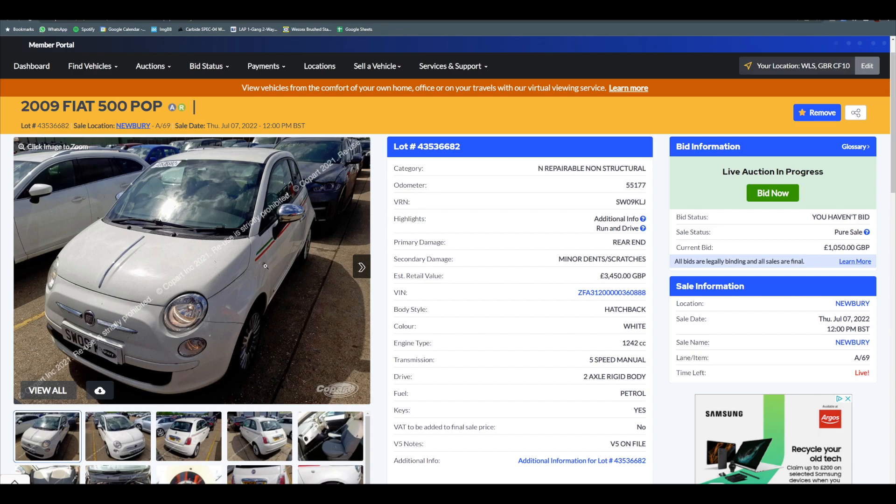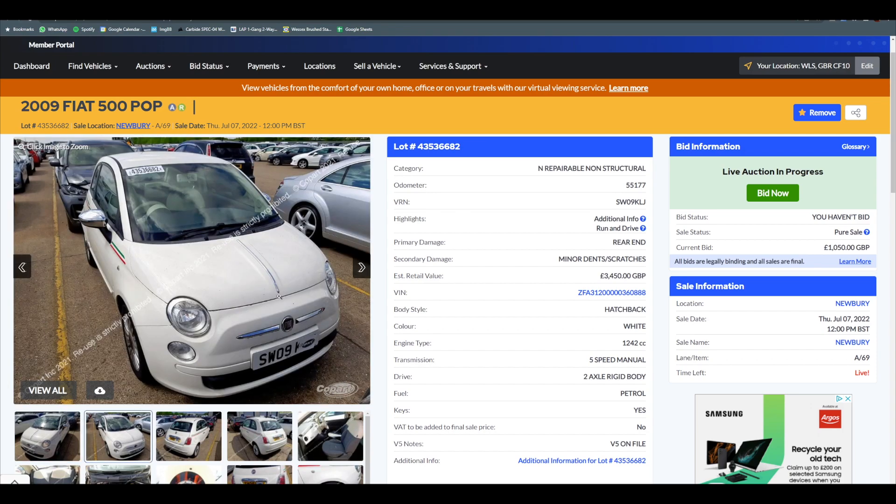I woke up this morning and was reasonably surprised to see the car is currently at 1050. The primary damage listed is rear end. Having a quick look around, it's got quite a few added extras for a Pop — chrome mirrors and alloys from what I can see. Nothing really too bad on the front, but I expect some form of paint cracking around the bumper. There's a chrome patch that goes down the bonnet, but we don't have the chrome on the bumper.